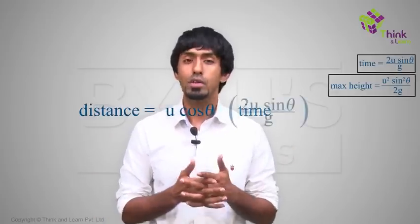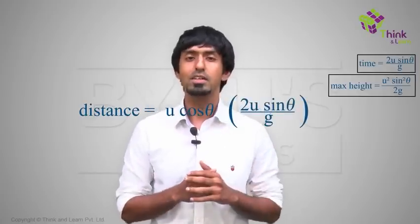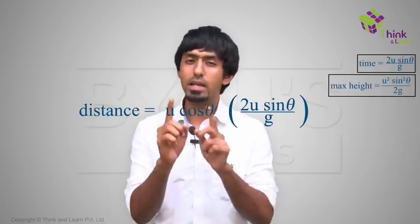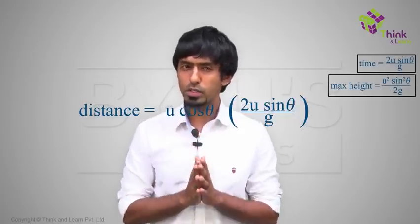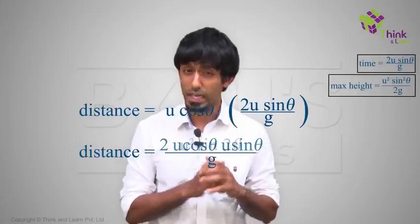You have the velocity, you have the time — this is an 8th standard question: find the distance given the velocity and the time, because it's uniform motion. Your velocity is u cos θ. Your time is 2u sin θ / g for it to go up and come down. Your answer is just the product of these. We can rearrange: u cos θ multiplied by 2u sin θ / g. And 2 times u cos θ times u sin θ is u² sin 2θ / g, using the identity that 2 sin θ cos θ = sin 2θ.